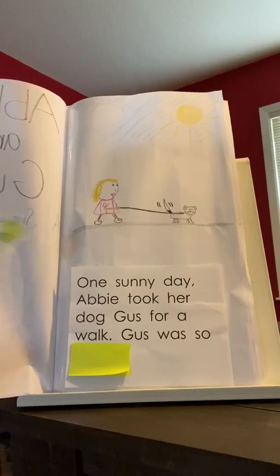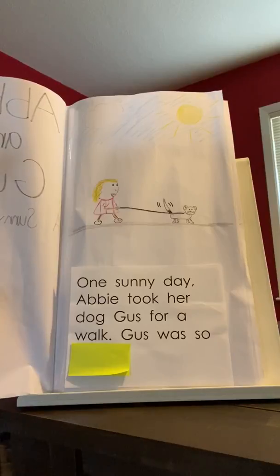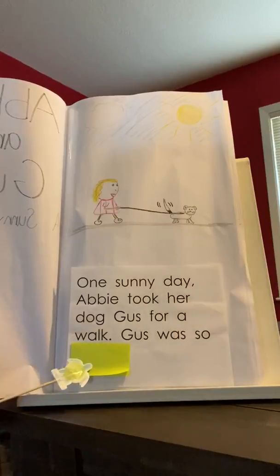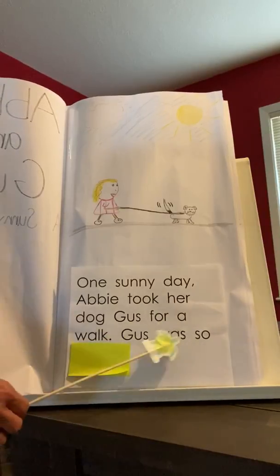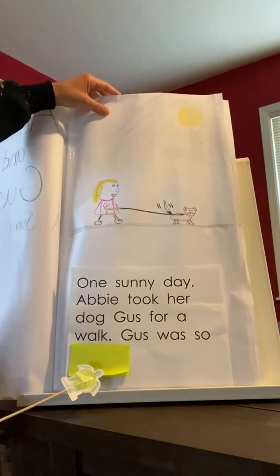I was thinking that I'm looking at the picture and I see Gus's tail wagging. So usually when a dog wags its tail, it means he's happy. So I'm thinking it would say Gus was so excited, or Gus was so happy. I guess we'll find out tomorrow.